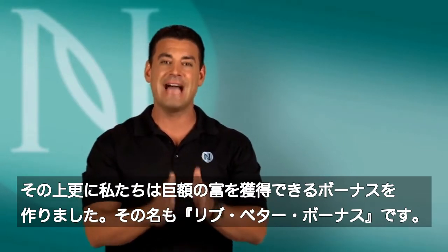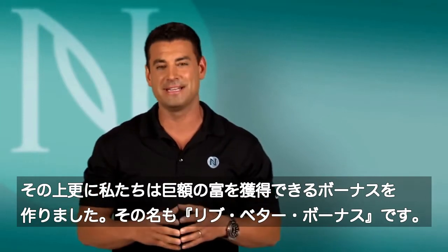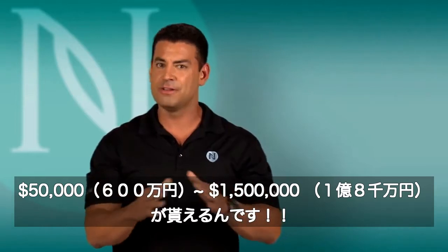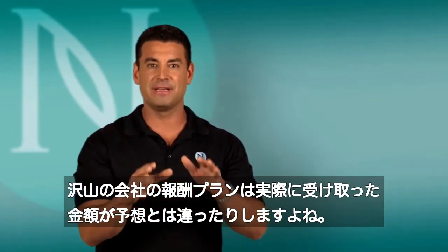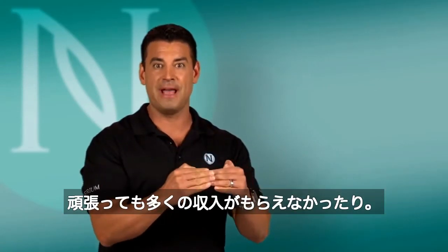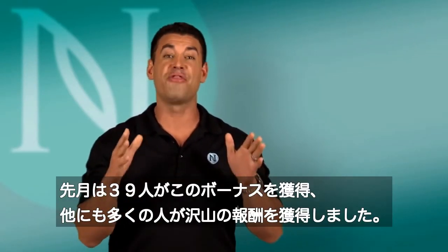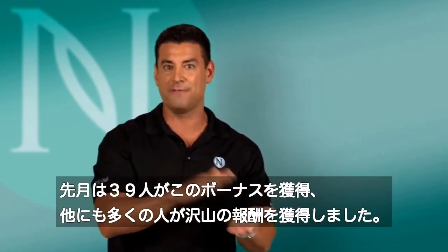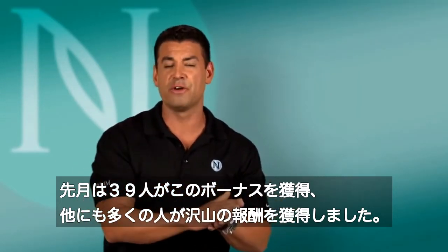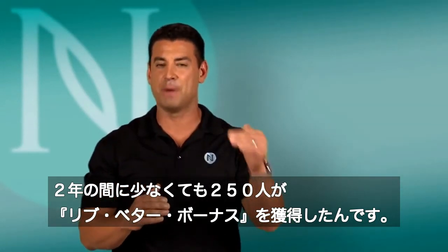On top of all this, we've added executive-level bonuses — we call them the Live Better bonus. We have $25,000 to a million dollar bonus. There's a difference between something written in a comp plan that's not being achieved and something that's driving the right behavior and knocking it out of the park. Just last month, 39 people hit a $25,000 bonus, all the way through the several hundred thousand dollar bonuses. We've had over 250 people in our company hit, at a minimum, a $25K bonus.